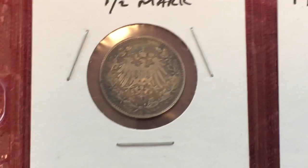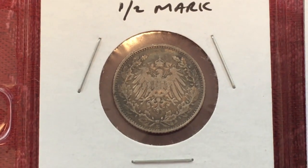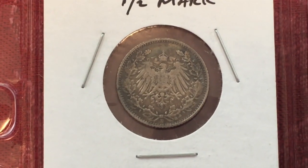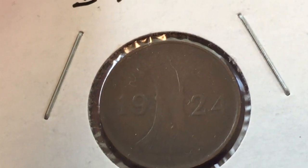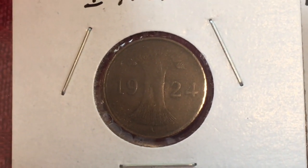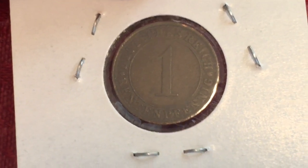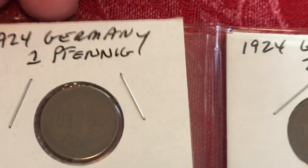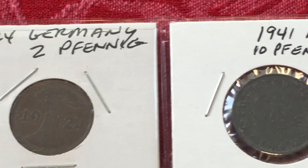We found one on eBay graded by NGC and the seller was asking $75, just to give you an idea. We obviously are not planning on selling them. We also have next to it a 1924 German 1 Pfennig, which is a little hard to see the detail through the plastic, but it's basically a tree. And there it says 1 Pfennig. Next to it is a 2 Pfennig, which is the same design just larger, and the date is on either side of the tree.